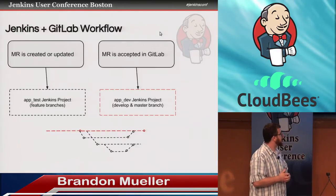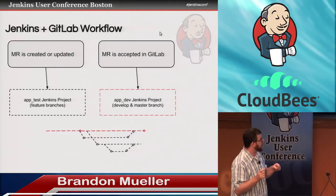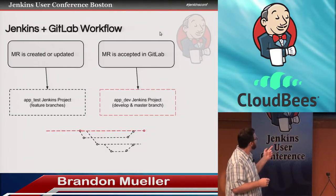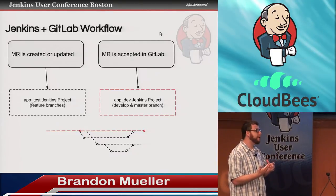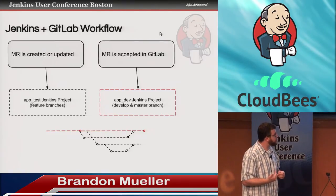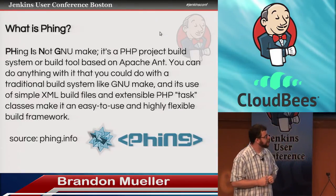So it's the exact same thing — only a very poor attempt to illustrate it in a flowchart. Basically, there are two different projects inside of Jenkins. This probably isn't the best way to do it, but it's the way I was able to figure out how to make it work. We have an app test project that listens for merge requests, and then we have an app dev project — that's the build now plugin part. So anything pushed to the develop or master branch will be picked up and get built.